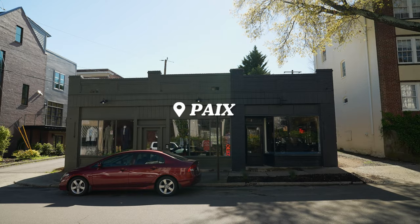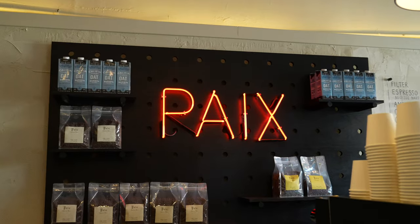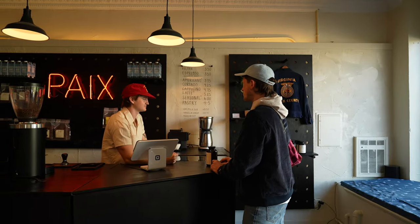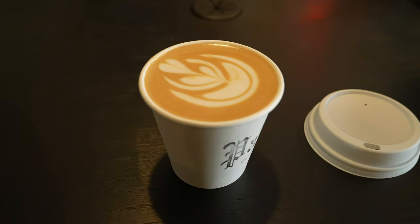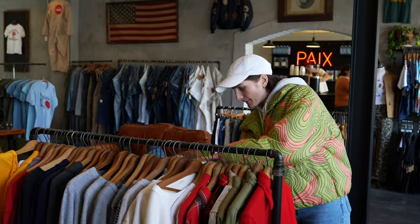Our next hidden gem is a coffee shop located in the museum district called Pei. It used to be a coffee cart run by 20-somethings, and they just opened this brick-and-mortar. The coolest part is that it's a coffee shop attached to a vintage shop called Rexco — kind of like a two-for-one. So let's go in and grab a latte, go shopping, experience the vibes.